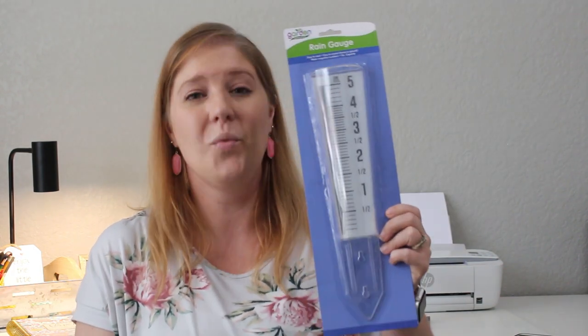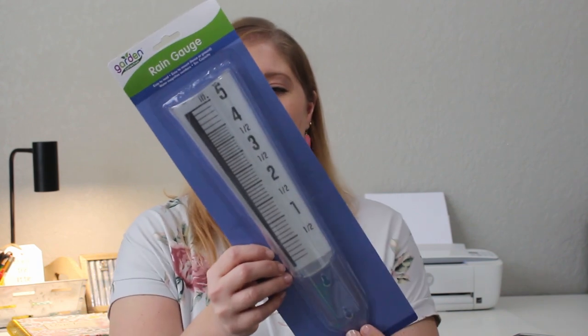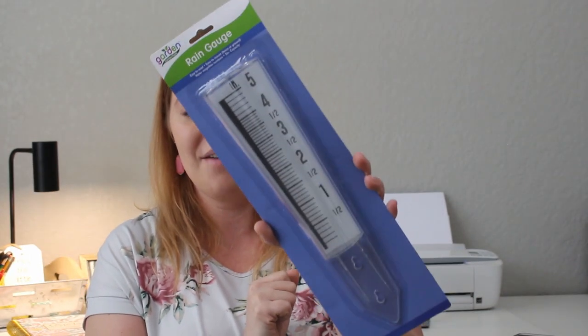Something I had been looking for — and everything online was so expensive — is a rain gauge. I just think it's interesting to track, and the kids like it too. My parents always compare rain amounts, and I never know how much we got. This one can be stuck in the ground or mounted on a fence. It says water magnifies numbers over 35%, easy to read, and has a five-inch capacity. For a dollar, that's great.